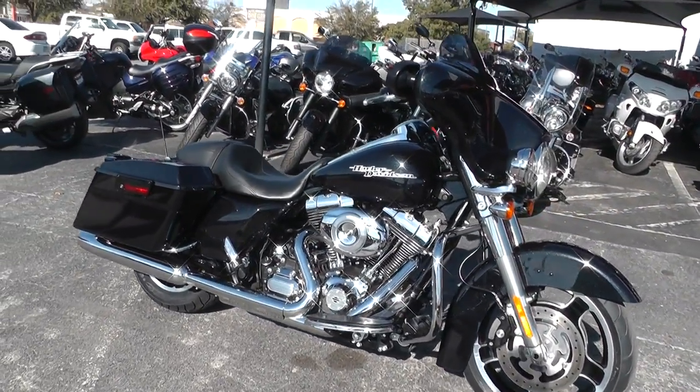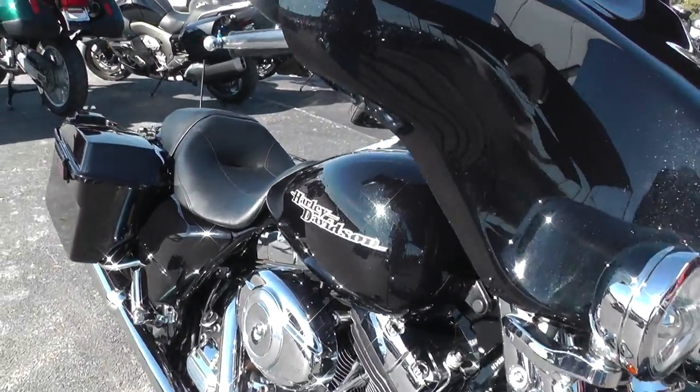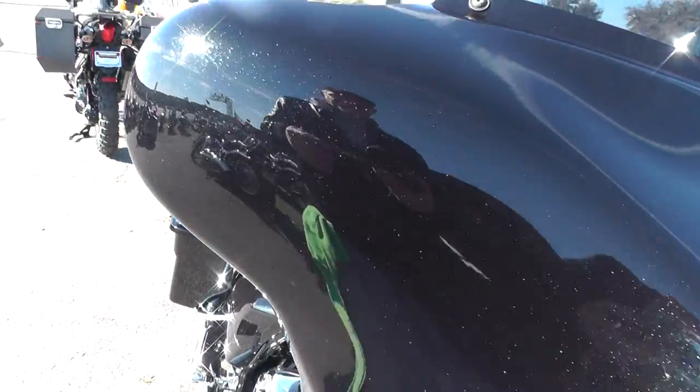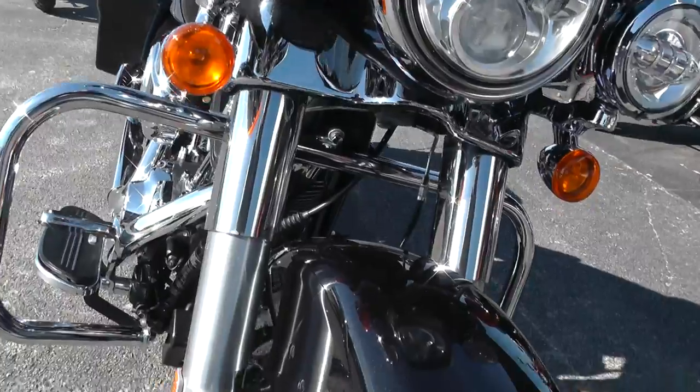In the shade it looks black, but out in the sun you can see the flake in it. Lots of nice sparkle to it. It's just a beautiful bike.